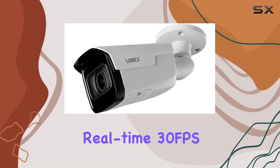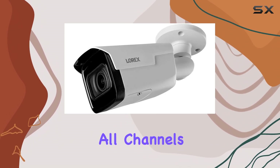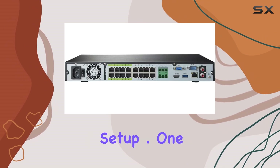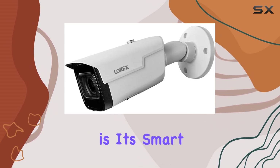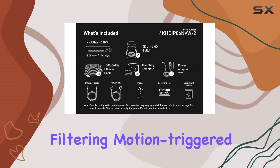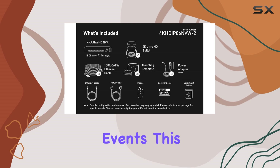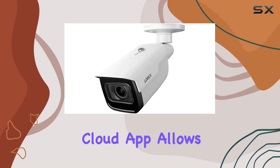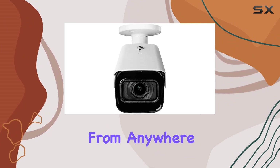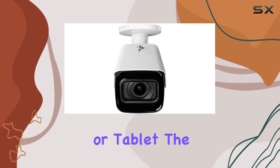The NVR supports real-time 30fps recording on all channels and offers easy PoE installation for hassle-free setup. One standout feature is its smart motion detection, which minimizes false alarms by intelligently filtering motion-triggered events. This, coupled with Lorix's intuitive cloud app, allows remote access to live streams and playback from anywhere via smartphone or tablet.